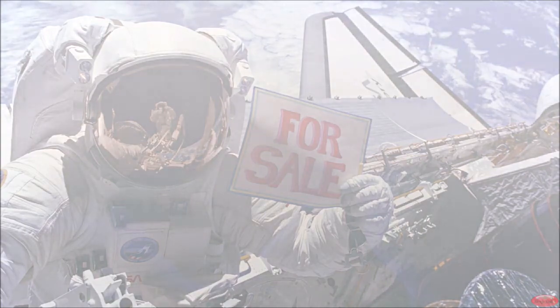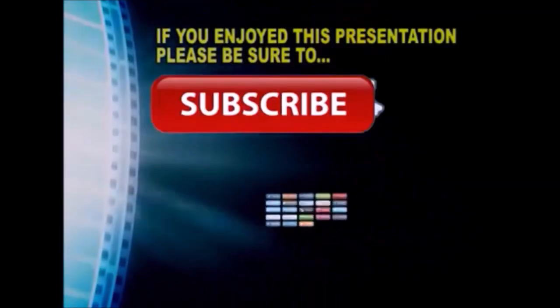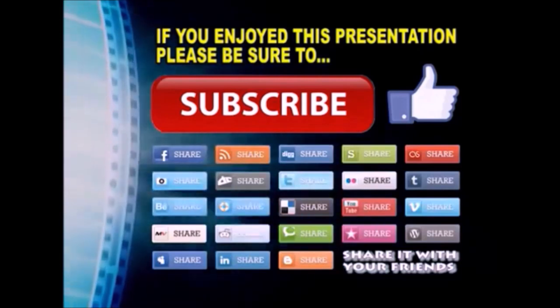Thank you so much for watching. I hope you enjoyed this video presentation. If you did, please subscribe to my YouTube channel, like the video, and share it on your favorite social media sites. There's a lot more to come, so stay tuned and we'll see you back next time.